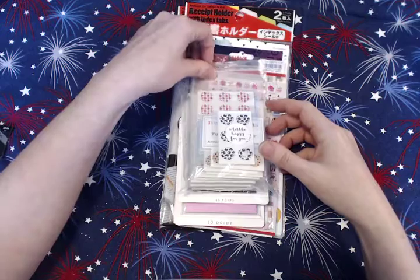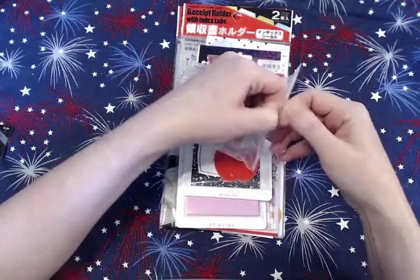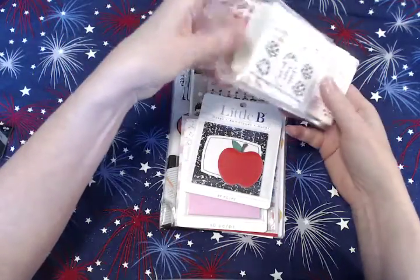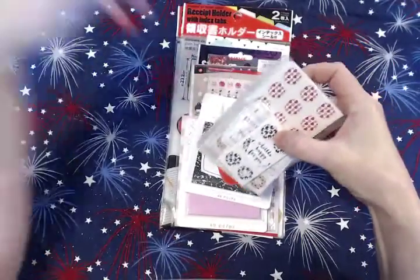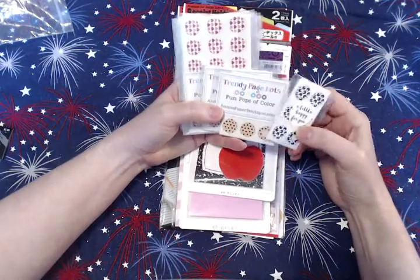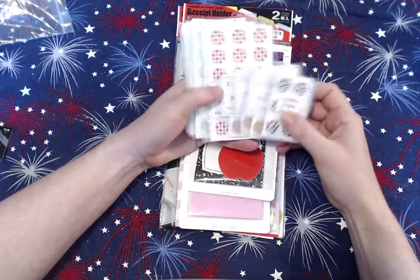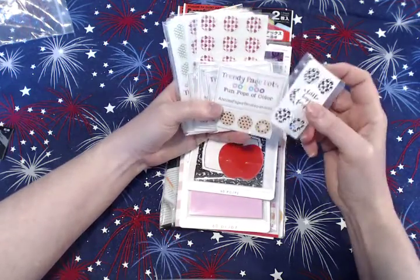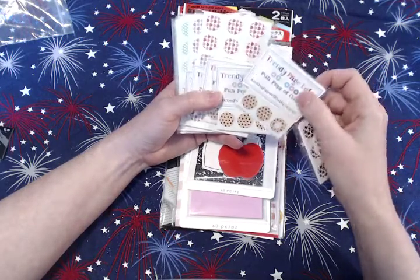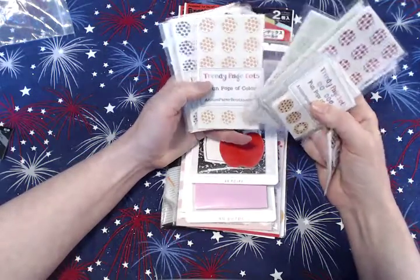The very first thing I've mentioned before in my planning videos — these are the reinforcement trendy page dots by Annie's Paperboutique.com, and these are some of my favorites of all time. I go on her website about every four to six months because she comes out with new ones. This time she had some really cool seasonal ones — Halloween, Valentines, and St. Patrick's Day ones.